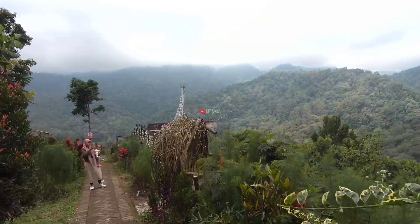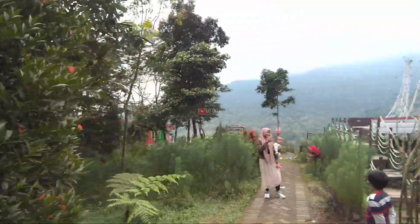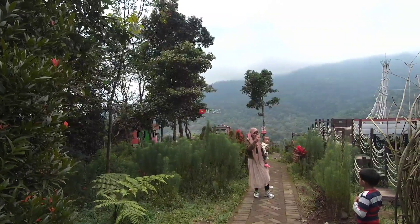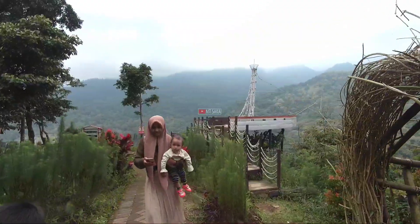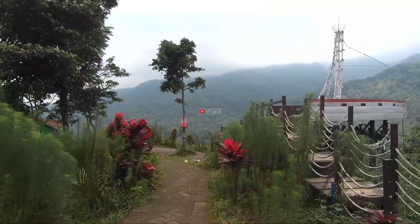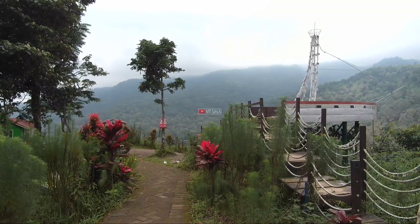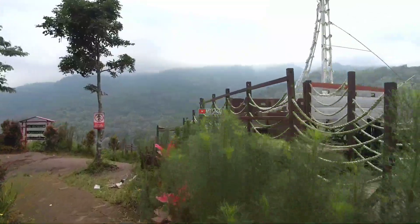Ini terlihat sudah ada pengunjung yang berfoto-foto di sini. Seperti ini tampilan dari replika kapal yang di sebelah kanan yang kita lihat ini. Jadi kita bisa naik di atas itu, kita bisa berfoto-foto di situ.